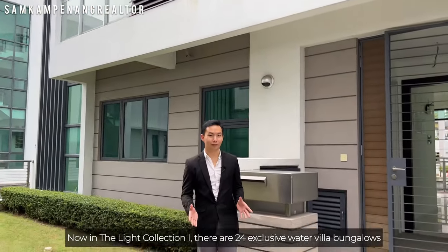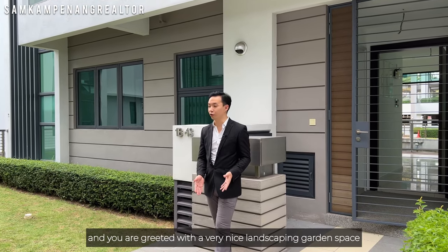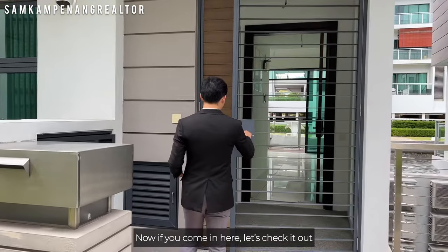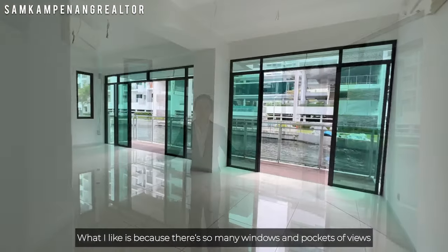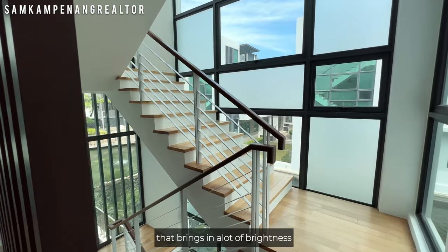In the Light Collection 1, there are 24 exclusive Water Villa bungalows and you're greeted by a very nice landscaping garden space. Now through the entrance, this is the living room area. It is very spacious and very bright. What I like is that there are so many windows and pockets of view that bring in a lot of brightness.